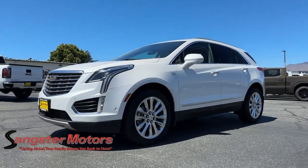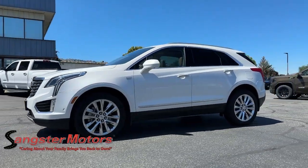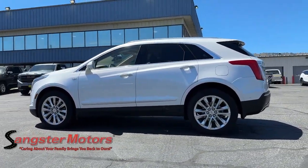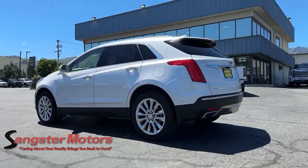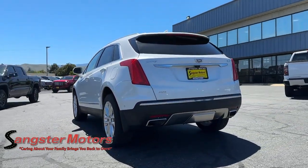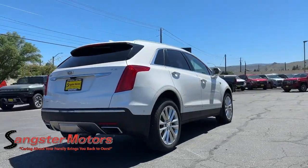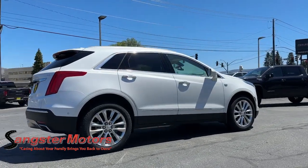Can you see yourself in the 2017 Cadillac XT5? With less than 50,000 miles on the odometer, this vehicle provides excellent value. The XT5 crossover delivers the sophistication and amenities of a premium luxury automobile and the rugged versatility of a can-do SUV.